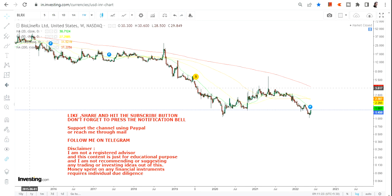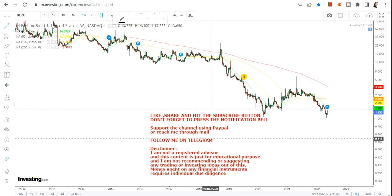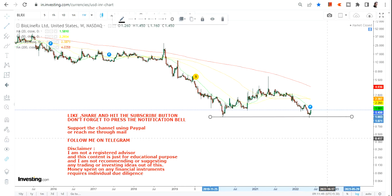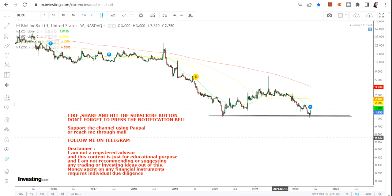Hello friends, welcome to my channel and thanks for watching this video. In this video we are going to discuss the weekly chart of Bioline RX Limited. Now this stock is no doubt a very risky one, but at least we can now see a double bottom kind of formation. That is the reason we are interested in this stock as of now.